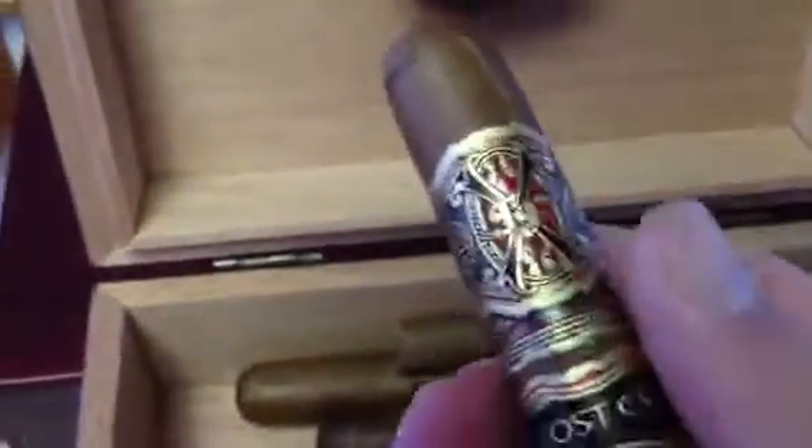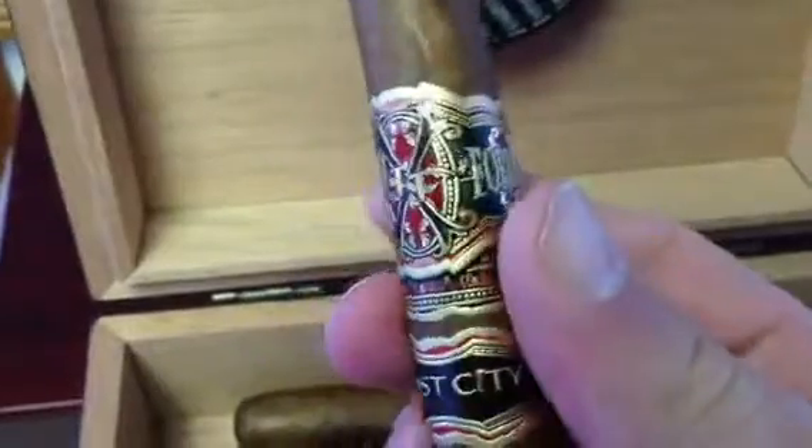I got some Oliva Series Vs. And here is an Opus X Lost City — a friend of mine gave me. Never had a Lost City, so I'm trying to let that one marinate for a little while so I can do it its justice.